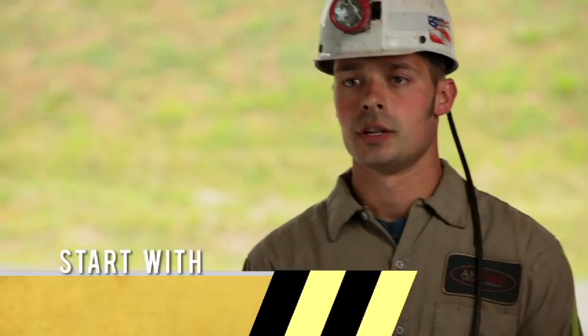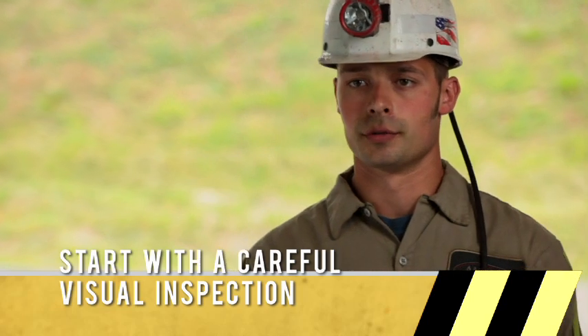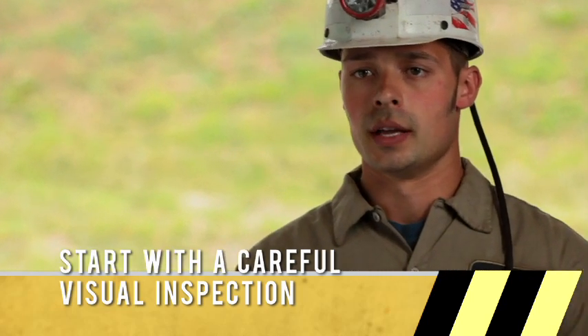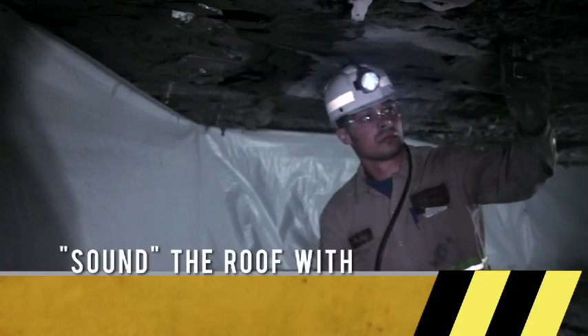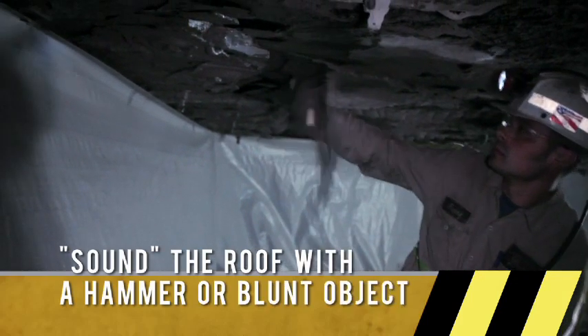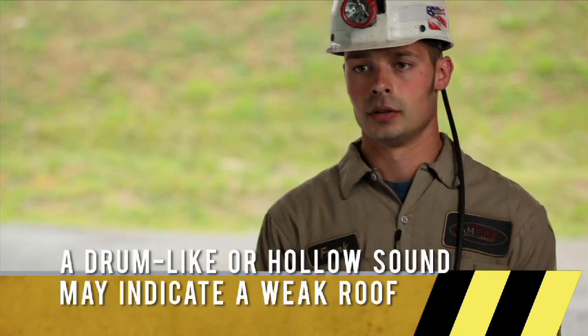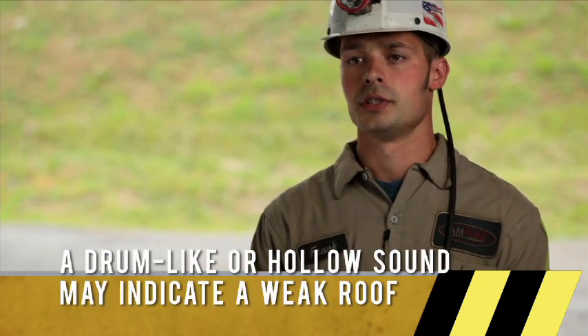To do a proper roof examination, you would first do a visual check of the roof — look around for any changes, any rock that has fallen. Then you would do a sound and vibration test. To sound the roof, you would take a blunt object such as a hammer and smack it against the roof. If the roof is poor, it will have a drumming sound, though every roof is different so the sound might change a little.